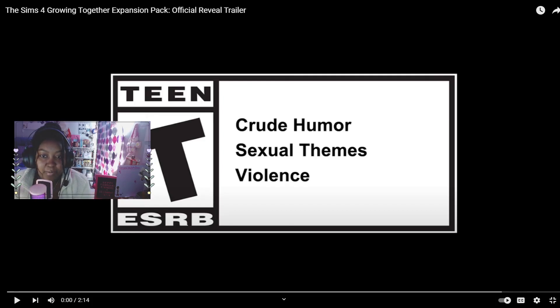Hey everyone, it's a Learning Simmer here back with another video. Today we're going to be reacting to the new Growing Together expansion pack. There's probably going to be music playing so I'll play my own music over it unless people are talking, and we might be pausing it. First we're gonna watch it all the way through and then watch parts of it to see what we missed.